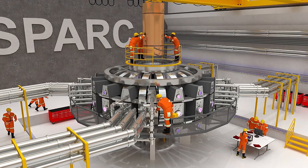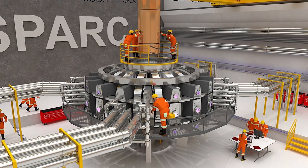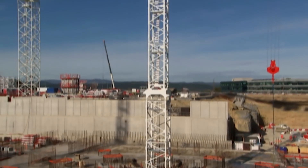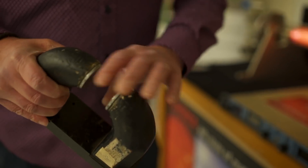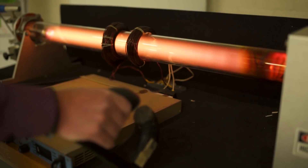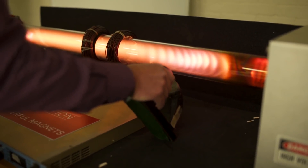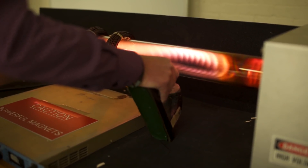If you think about the volume of a semi-truck but kind of squished down into more of a donut shape, that's about the size of SPARC. It's almost a hundred times smaller in volume than the other tokamaks which are being built right now to get net energy. The superconductor allows us to pass electric current without getting hot — for fusion, this is an enormous win, because we can make our magnetic bottle but we don't have to pay any electricity to keep it going.